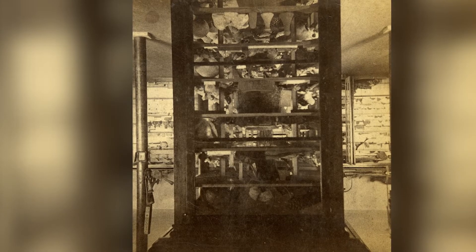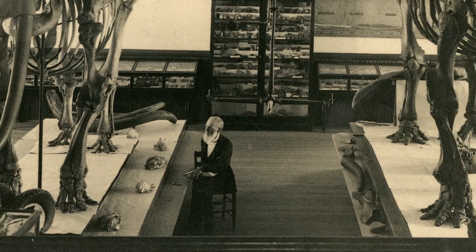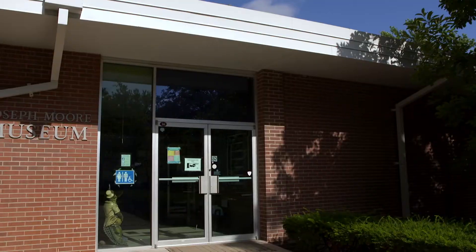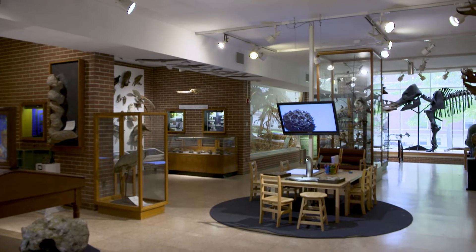Soon, the school, now Earlham College, felt it was time to expand. By 1889, the college built a new building and gave him an entire wing for the Joseph Moore Museum. And that's when it became not just for teaching the college students, but a space that the whole community was welcome to come.